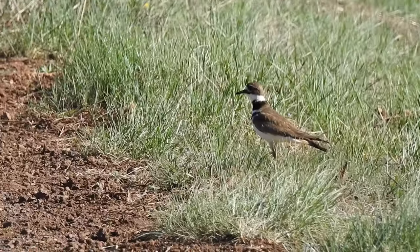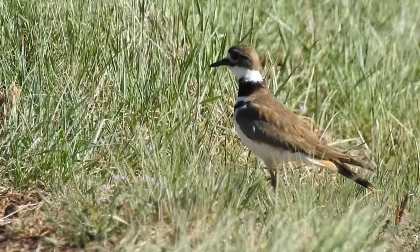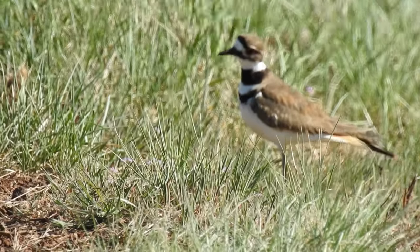Killdeer will often nest on gravel rooftops, but this is dangerous for the fledglings because the chicks eventually need to get off the roof. One set of chicks, however, survived a drop from a seven-story building.